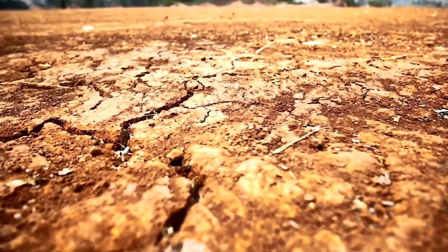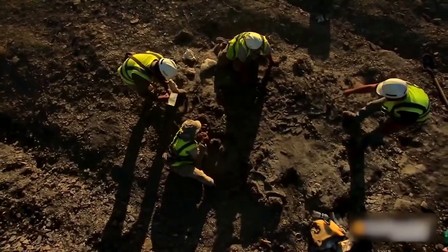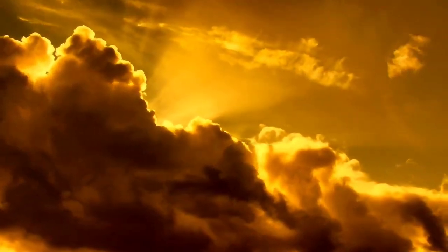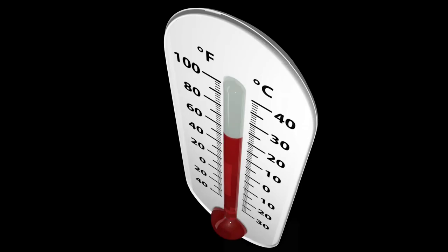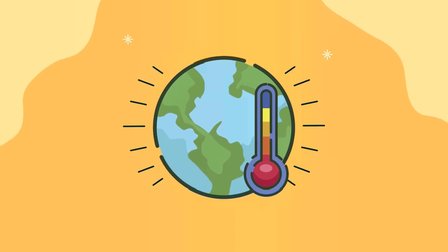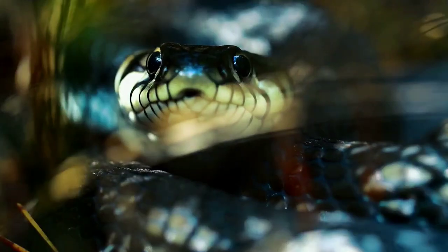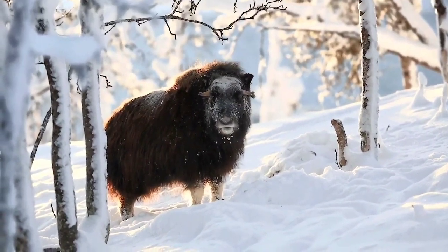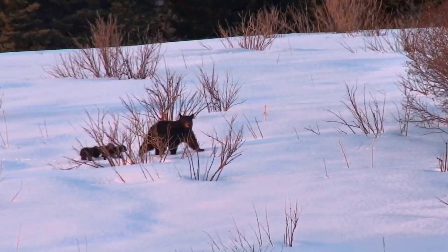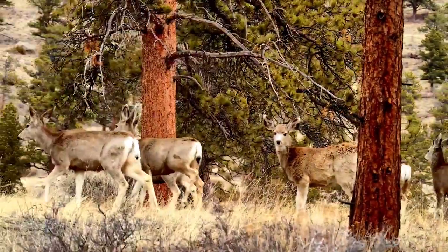Just how did the Titanoboa get so big? Compared to recent times where the land is hot and dry, the Titanoboa lived in a swampy and forested neotropical zone in the Paleocene era. Scientists estimated the yearly average temperature in equatorial South America back then to be about 33 degrees Celsius, or 91 degrees Fahrenheit — about 10 to 12 degrees hotter than today. Cold-blooded animals like snakes have body sizes limited by the climatic temperature of the area they live in, so animals in tropical regions are larger and those farther from the equator are smaller.